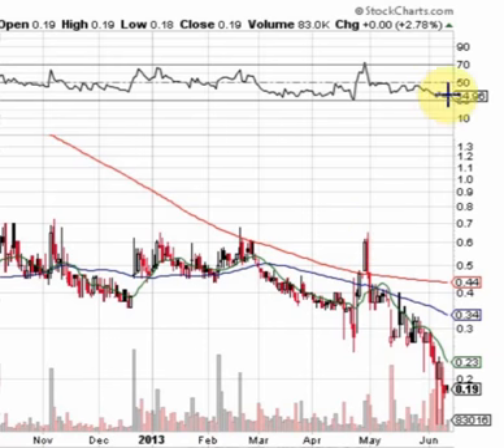It's trying to hook up, wants to go back north. I want to see this RSI get going north and get back above the 0.50 line. That's going to be a good sign.